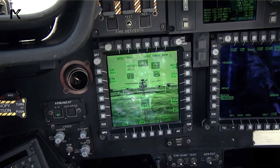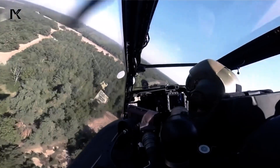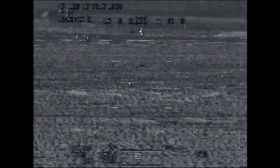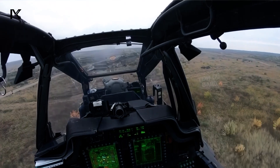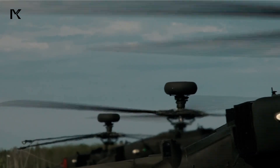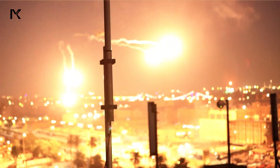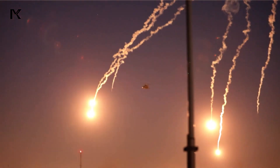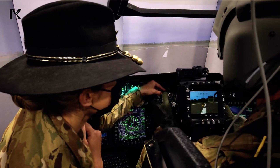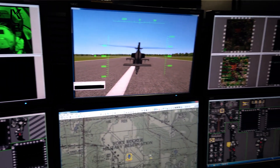The technology and systems on the Apache AH-64 are highly advanced, including a fire control system that can track and target multiple targets simultaneously. The Longbow radar is a key feature, enabling the Apache to conduct effective attack operations even in complex battlefield conditions. Self-protection systems such as flares and chaff are installed to evade enemy missiles. Furthermore, the Apache is equipped with electro-optical and infrared sensors, allowing for night vision and operations in adverse weather conditions.